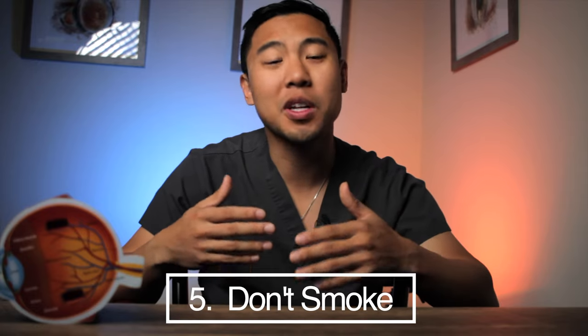The next thing you can do to prevent cataracts is to avoid smoking or to quit if you are a smoker. Several studies have shown that smoking cigarettes has a dose-response effect on cataract formation. That is, the more you smoke, the more risk you have of developing cataracts earlier. Stopping smoking reduces the risk of cataract development and progression.